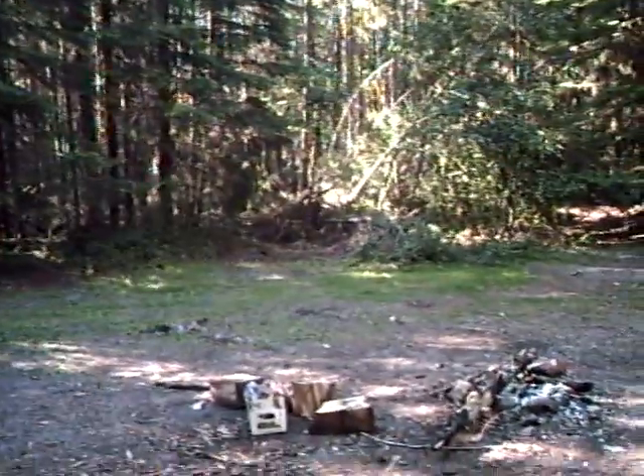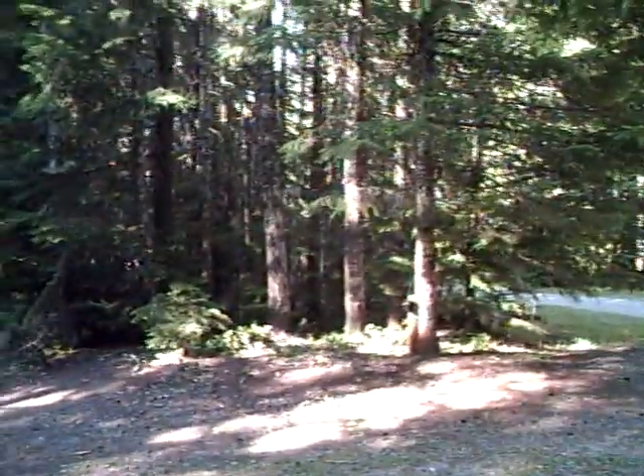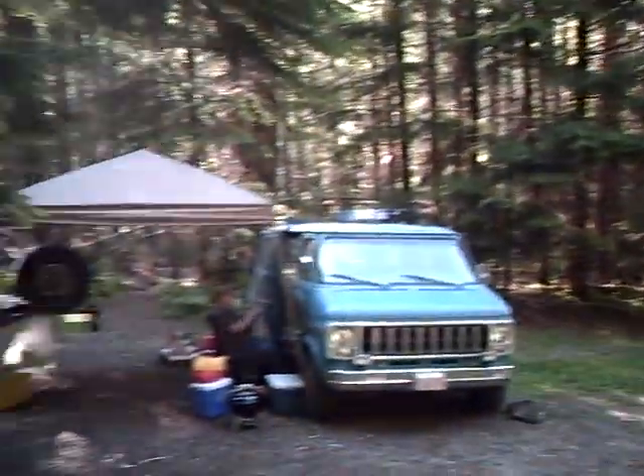I just wanted to give a quick introduction to the camp where we're set up. We'll be doing that again — I just wanted to leave it as a reminder here and keep it going.